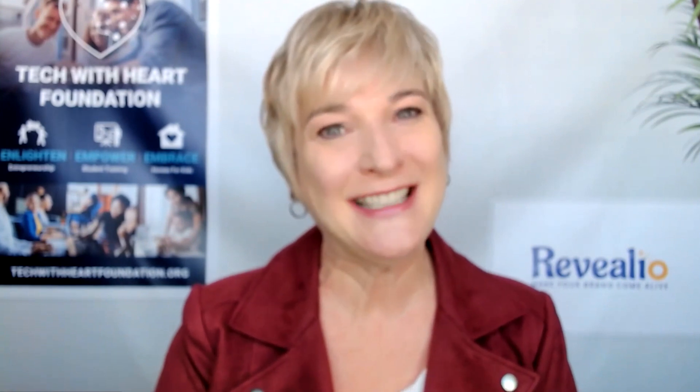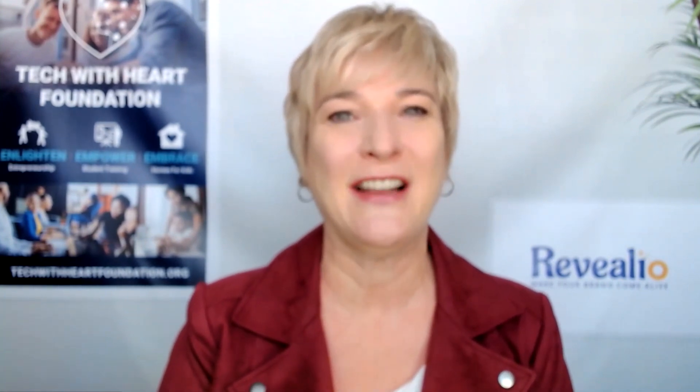Today's topic is how to create your market-dominating position and why it's so important. And with me, I have a very special guest. His name is Jason Reed. He's basically a serial entrepreneur — he's done this many a time — so he really knows how to help small business owners avoid big mistakes.